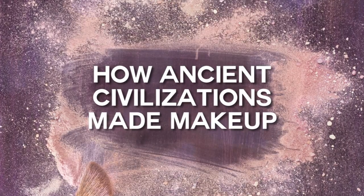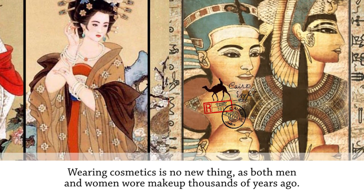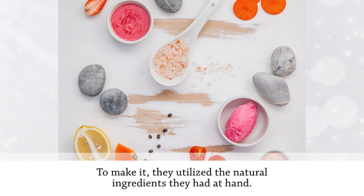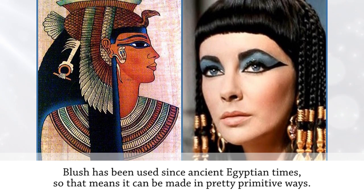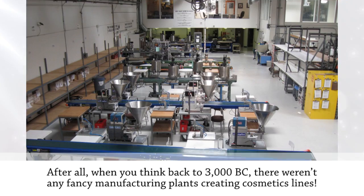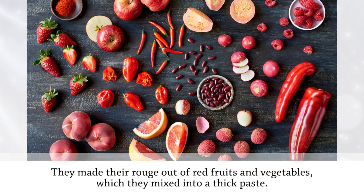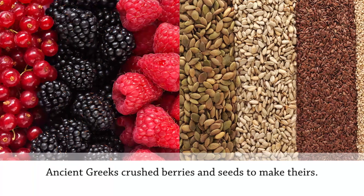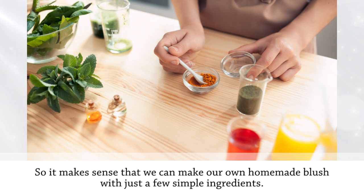Wearing cosmetics is no new thing, as both men and women wore makeup thousands of years ago, utilizing the natural ingredients they had at hand. Blush has been used since ancient Egyptian times, meaning it can be made in pretty primitive ways. When you think back to 3000 BC, there weren't any fancy manufacturing plants. They made their rouge out of red fruits and vegetables mixed into a thick paste. Ancient Greeks crushed berries and seeds to make theirs, so it makes sense that we can make our own homemade blush with just a few simple ingredients.